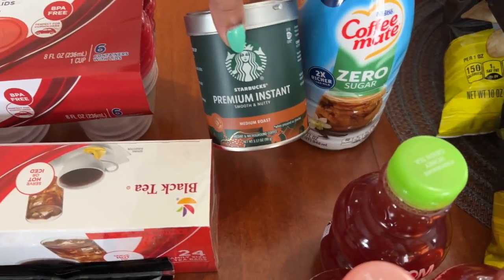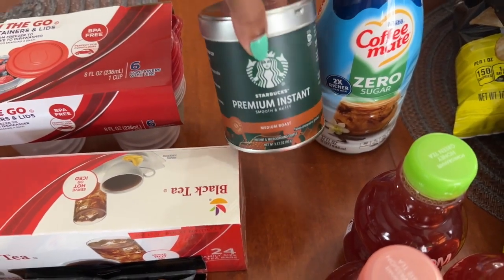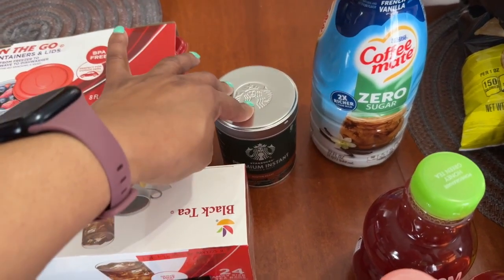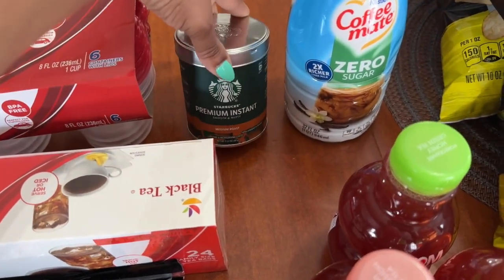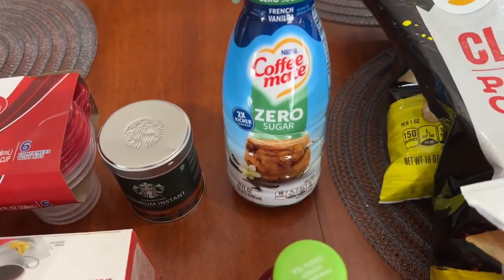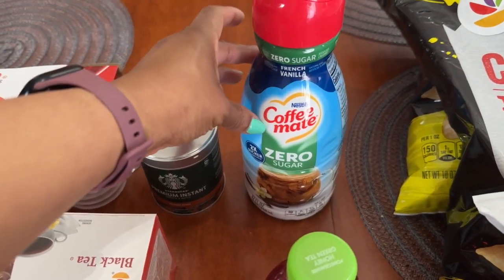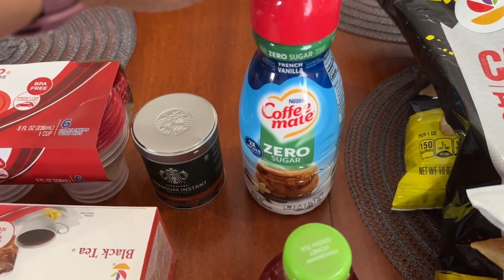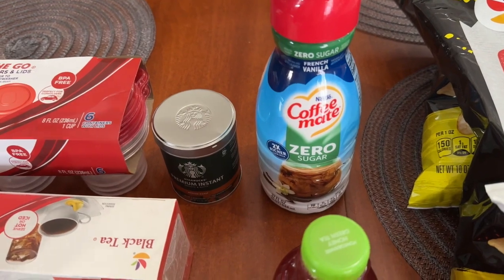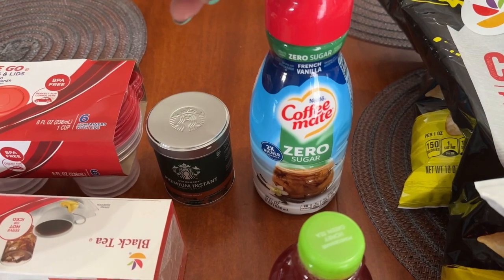I've never tried Starbucks premium instant coffee, so I decided to pick it up since it was on sale for $6.99. I really depend on my Keurig, but I thought I'd try it. The Coffee Mate zero sugar French vanilla creamer was on sale for three dollars — last time I bought it, it was $5.89, so even though I have about half a bottle left, I picked it up.